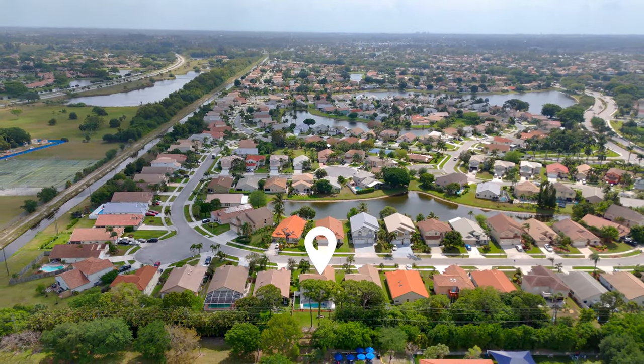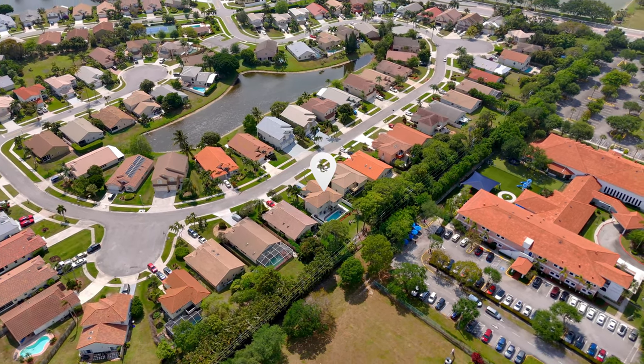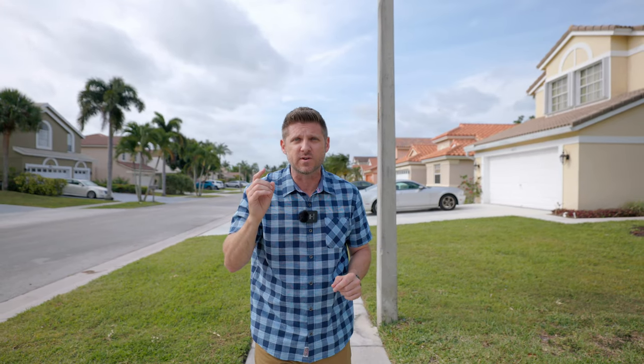First we have to talk about the location. We are West Central-ish Boynton Beach, just north of Boca Raton and Delray and south of Wellington. Let's talk about education, because it is the prime reason why families flock to this area.